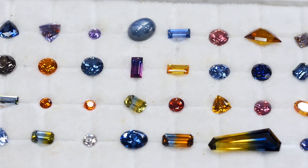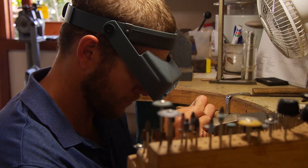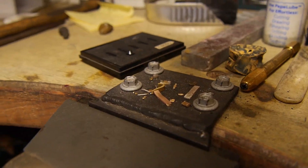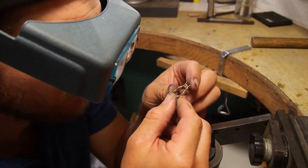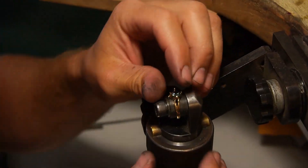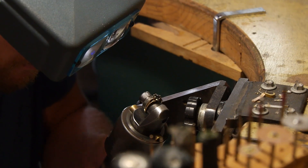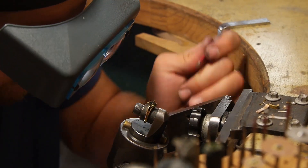Once cut and polished, a gemstone will be made into a finished piece of jewellery. Today, Peter's son Tyler is fashioning a gold ring into which he will set one of Peter's beautifully faceted sapphires. Each component of the ring is individually handmade, then joined together with the utmost care. Once the ring setting is complete, it is time to set the polished sapphire. A sapphire takes a fascinating journey before it reaches our hand as finished jewellery — a process that takes a lot of skill, time and effort, but the results are fantastic.